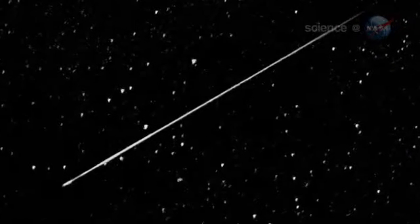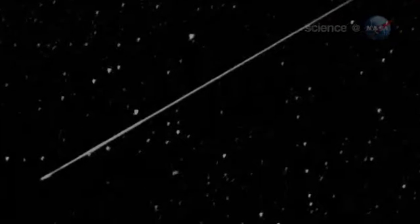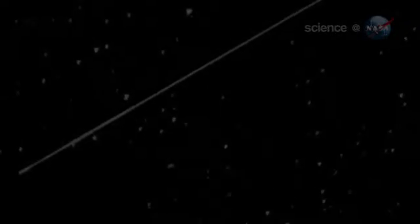Observers in the southern hemisphere are favored. They will count about 40 meteors per hour. In the United States, people can expect to see about a quarter of that number.